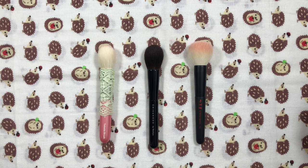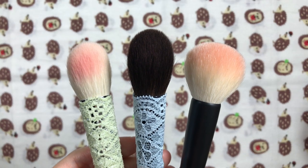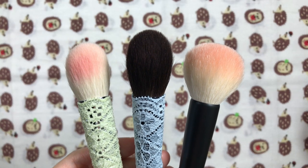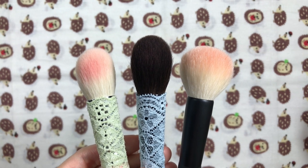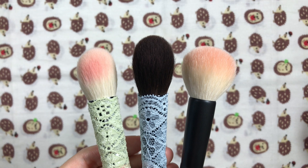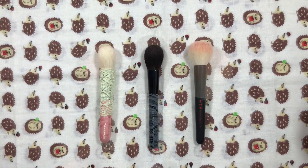Choosing the top blush brush was quite the struggle since I have a few that I love and can't bear to be without, especially since I prefer to pair certain hair types with certain powder formulas. I had to take my current skin condition into consideration when deciding on my top blush brush. Softer brushes are more comfortable for me to use at the moment, and most likely in the foreseeable future as my skin becomes drier as I age.